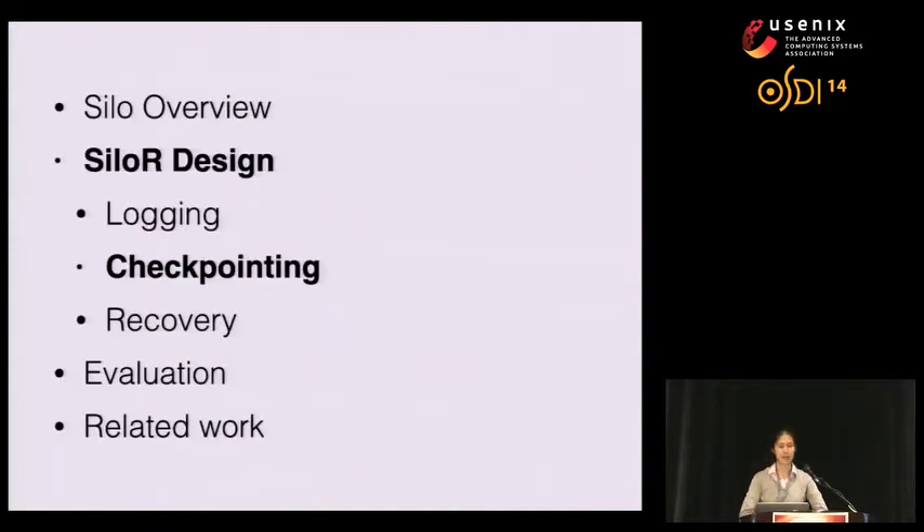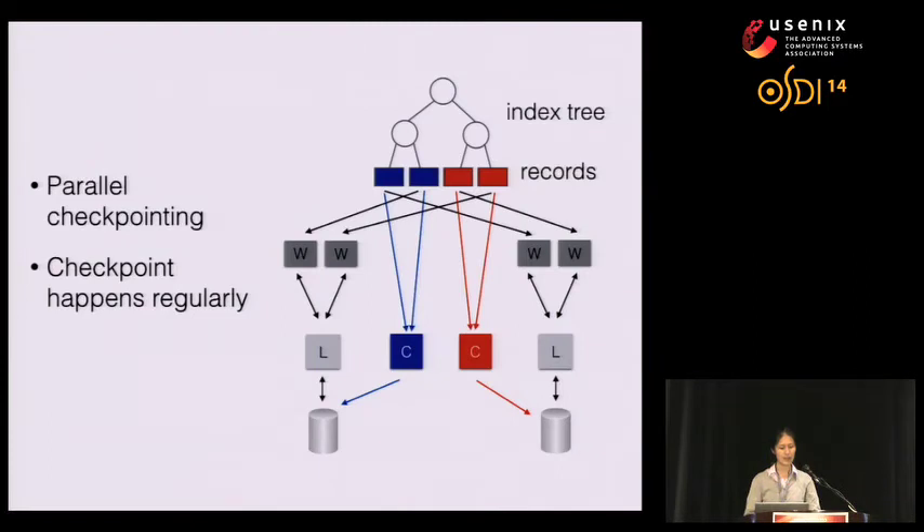The second part of our system is checkpointing. While it is sufficient to recover correctly just from log records, checkpointing is necessary to recover in a bounded amount of time. Similar to our logging system, our checkpointing system also runs in parallel — we perform parallel checkpointing because a single disk's I/O was simply not enough to checkpoint the entire database in a reasonable time. We have multiple checkpoint threads running, each writing to a single disk, and the checkpoint threads share the disks with logger threads.